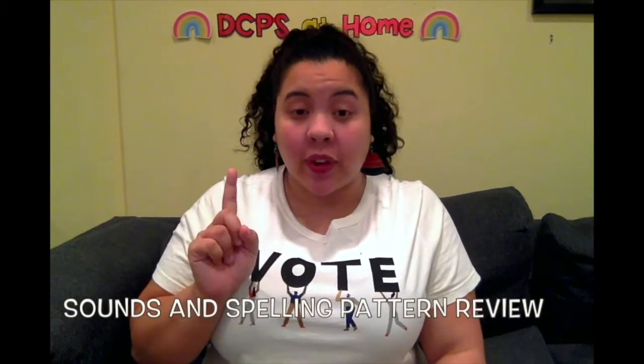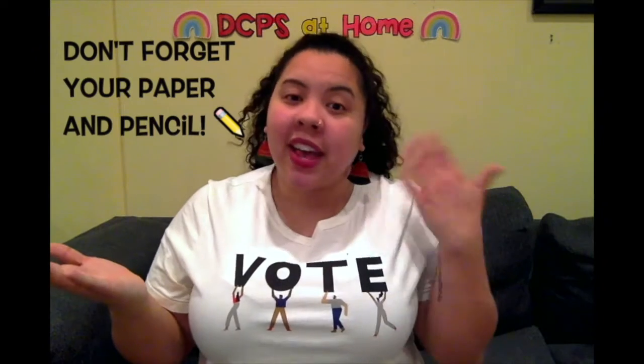First we're going to review our vowel sounds, then I'll show you and we'll practice together how we write words with magic E, and then we'll have dictation — you'll have the chance to show what you learned by writing. Make sure you have something to write on and something to write with. Let's do our cheer to get started: hands go up, hands go down, I can clap it all around, I can read, I'll show you how, phonics time is starting now. You are ready!